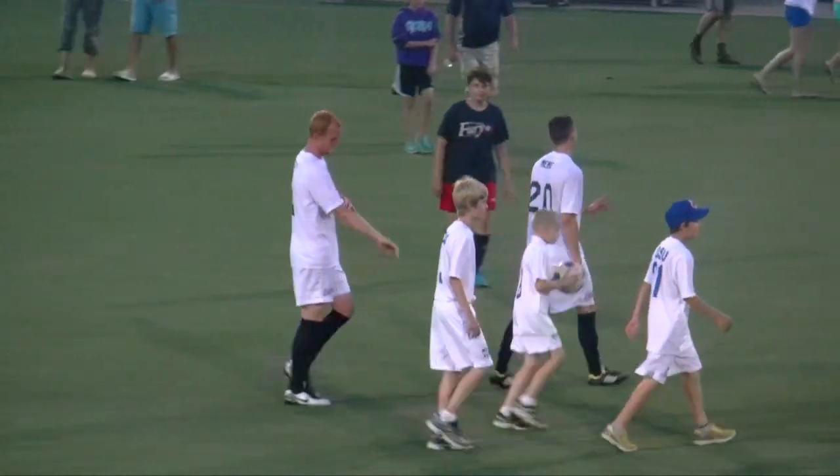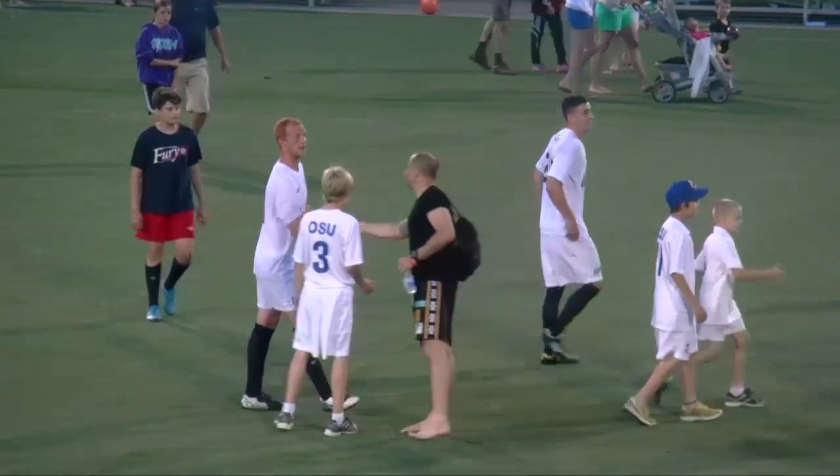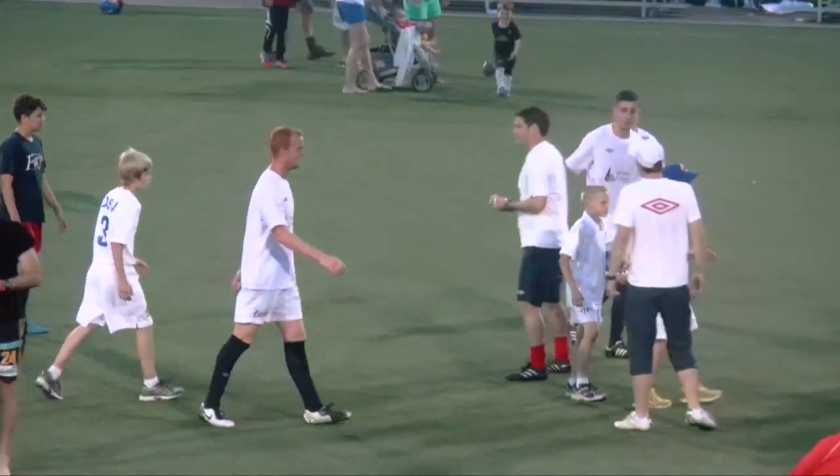Post-game, Fury TV caught up with Foster, but this time it was Eddie Jones conducting the interview. Jones asked: 'Fozzy, what do you think the difference was from last game to this game?'